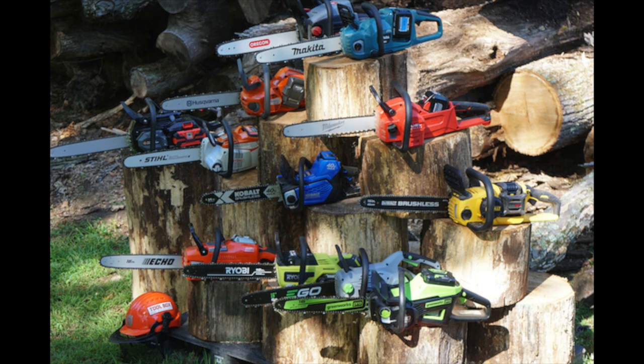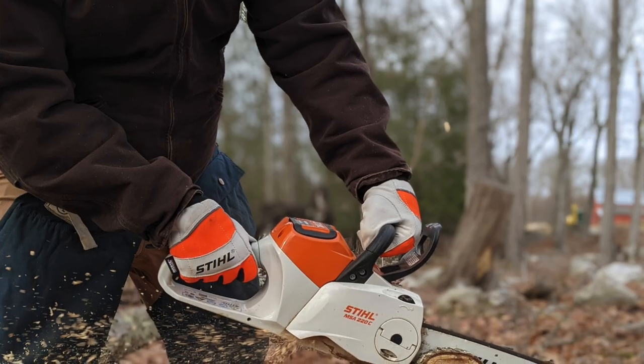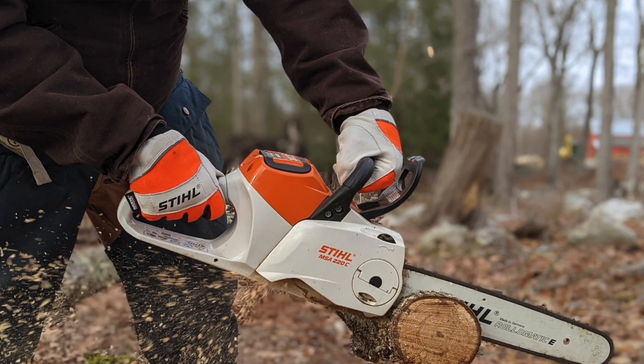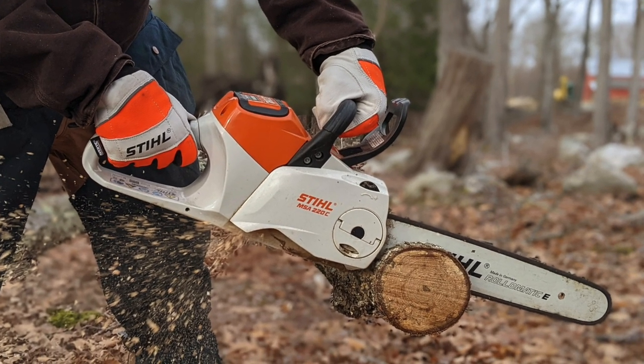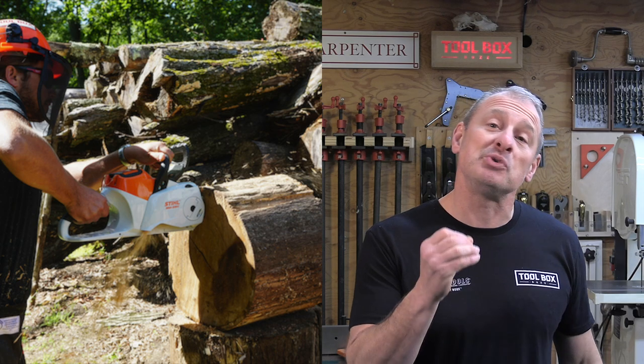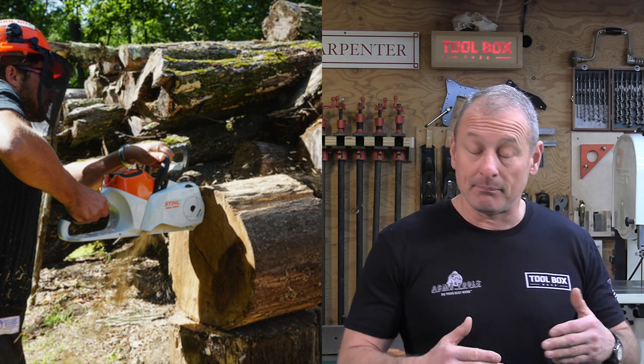We all know how you enjoy the look-back videos — it gives us a chance to see how tools have performed over time. Two years ago, Toolbox Buzz published our best cordless chainsaw head-to-head test, and in that test the Stihl model MSA 2020 C-B cordless 16-inch chainsaw shined and won the head-to-head test. This video is a two-year look-back on that saw.